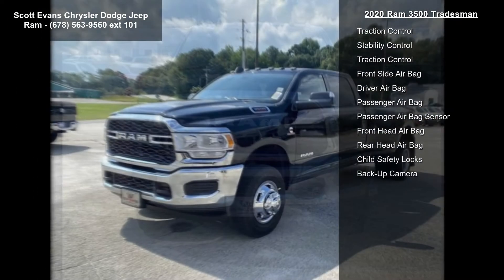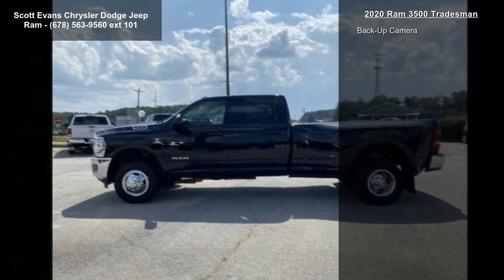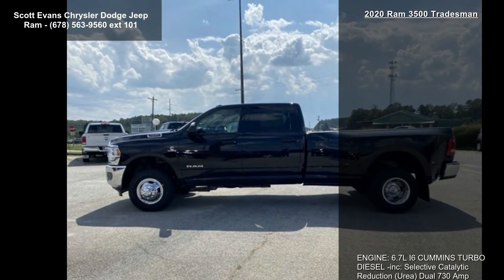Rear wheelhouse liners, LED bed lighting, 3.73 axle ratio STD, and gross vehicle weight rating of 14,000 lbs.